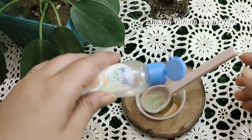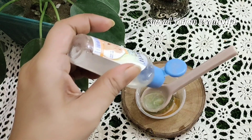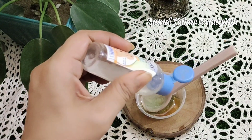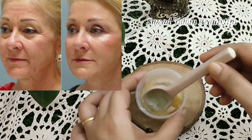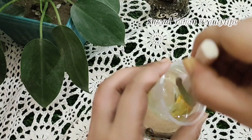Glycerin keeps your skin young, is a safe moisturizer for all skin types, and helps damaged skin. It can also help to reduce the appearance of fine lines and wrinkles, improve overall skin texture and complexion, and also has antimicrobial properties.